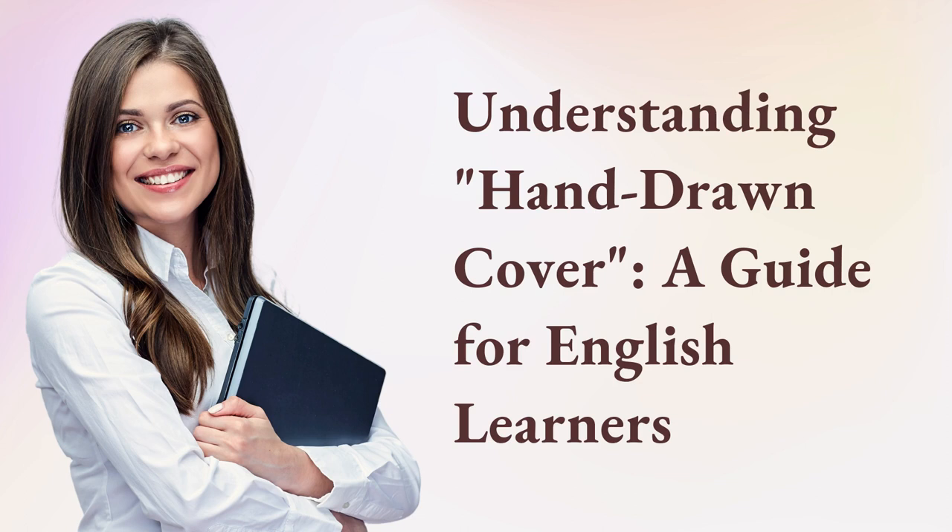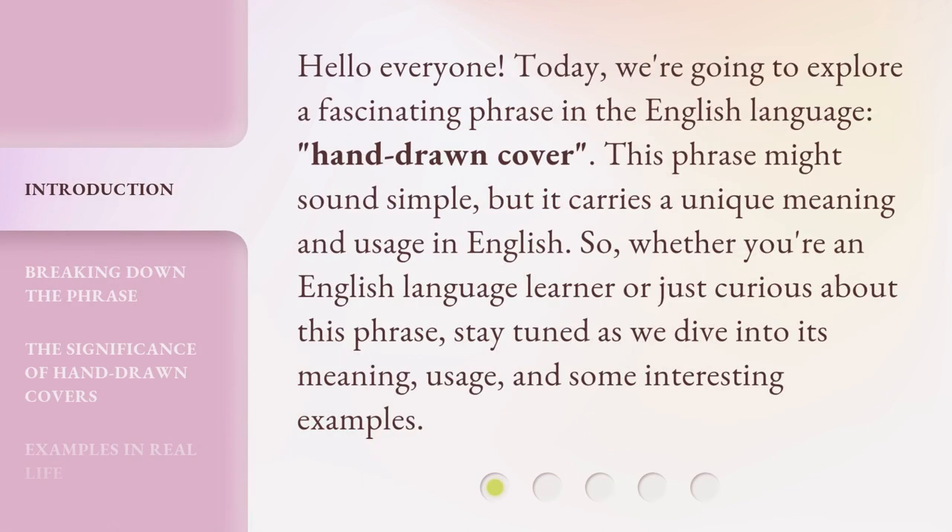Understanding Hand-Drawn Cover: A Guide for English Learners. Hello everyone! Today, we're going to explore a fascinating phrase in the English language — Hand-Drawn Cover. This phrase might sound simple, but it carries a unique meaning and usage in English. So, whether you're an English language learner or just curious about this phrase, stay tuned as we dive into its meaning, usage, and some interesting examples.